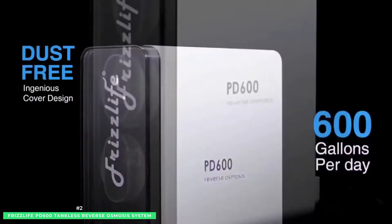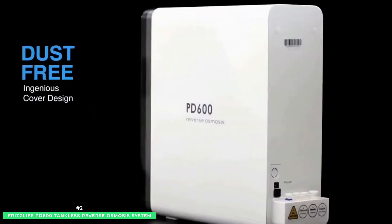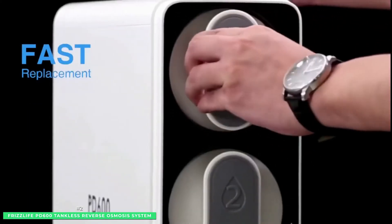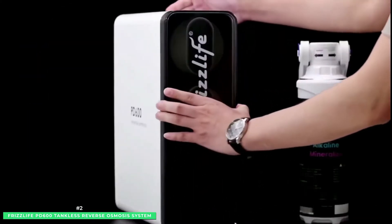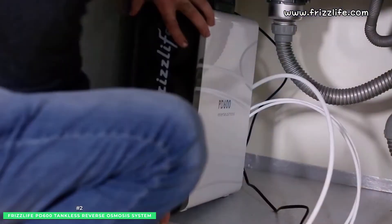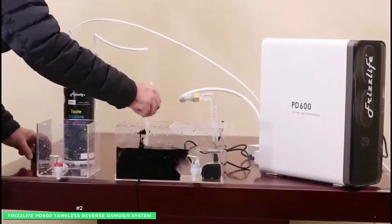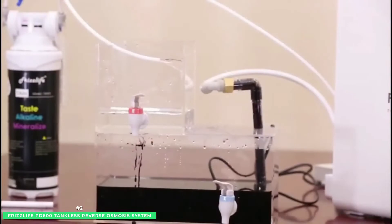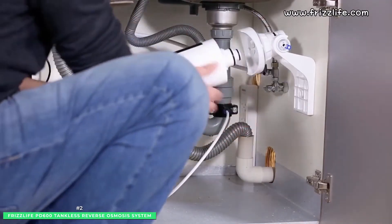The technology doesn't stop with the tankless RO filtration system's water filtration architecture. The outside boasts an intelligent LED display that lets you see real-time TDS, filter lifespan, and color-changing filter change reminders, plus an impressive 24/7 readout constantly monitoring the quality of your drinking water.